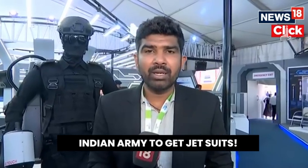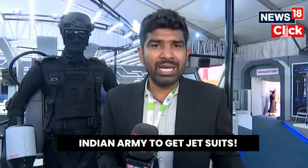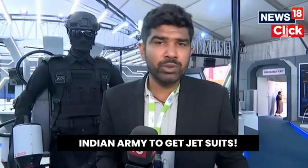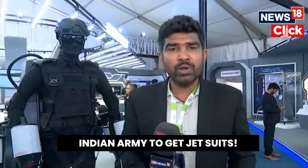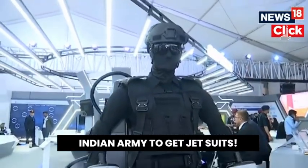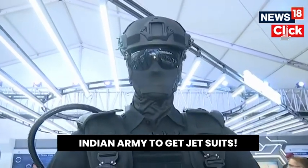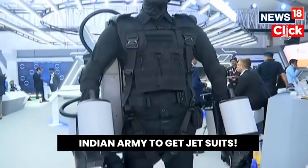Recently, Indian Army issued an RFP regarding the procurement of 48 jet suits. People were curious as to how these jet suits will be used. Today, here at Aero India, there is a display where you can see this jet suit by Absolute Composites Private Limited. I'll try to talk to the representatives of the company about how they'll use these jet suits.